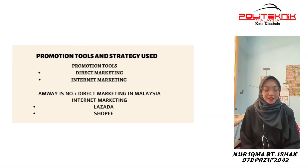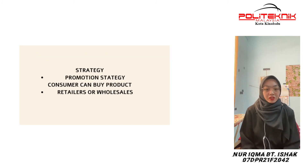Assalamualaikum and hello. My name is Nur Ikhmah Binti Ishak, my matrix number is 07DPR21F2042. The promotion tools involved in this product are direct marketing and internet marketing. Since Amway is the number one direct marketing company in the world, this can be proven by the number of shops in Malaysia. This product also uses internet marketing as a promotion tool, such as Shopee and Lazada. For the promotion strategy, this product uses a push promotion strategy. This product is imported to Malaysia from the producer located in Michigan, and consumers can choose to buy from retailers or directly from the wholesaler.